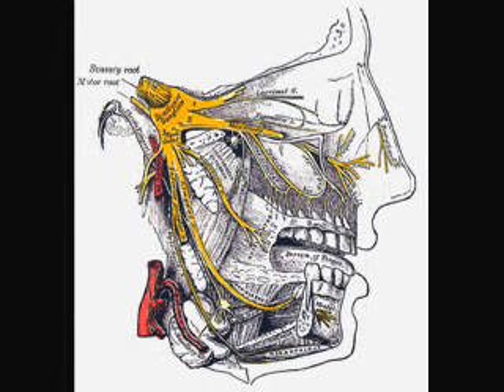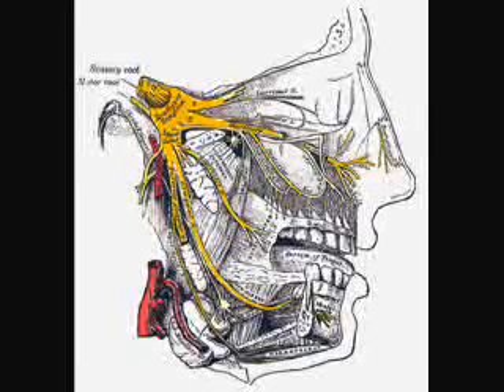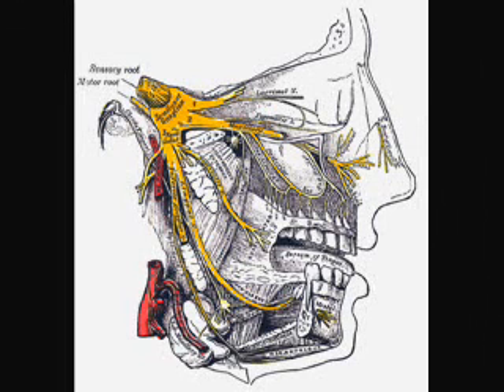The fifth nerve also has certain motor functions — biting, chewing, and swallowing — which are discussed separately. The sensory function of the trigeminal nerve is to provide the tactile, proprioceptive, and nociceptive afference of the face and mouth. The posterior scalp and the neck are innervated by C2 and C3, not by the trigeminal nerve.